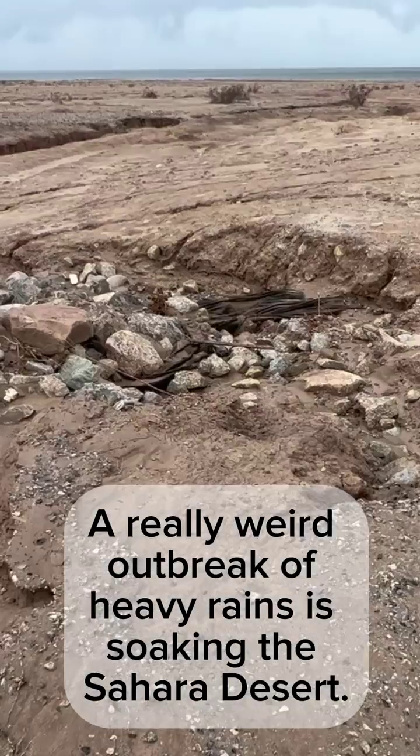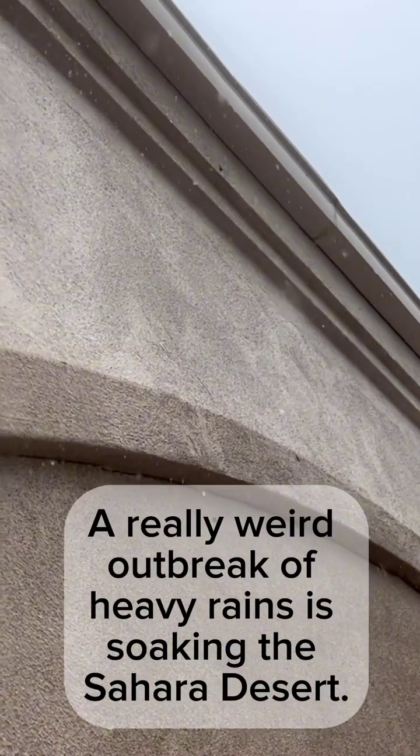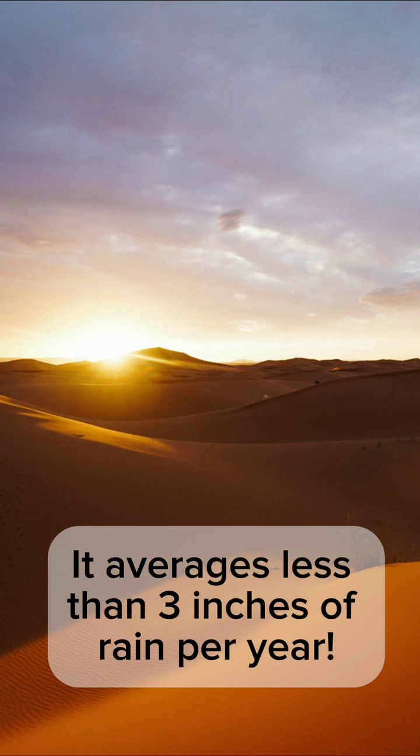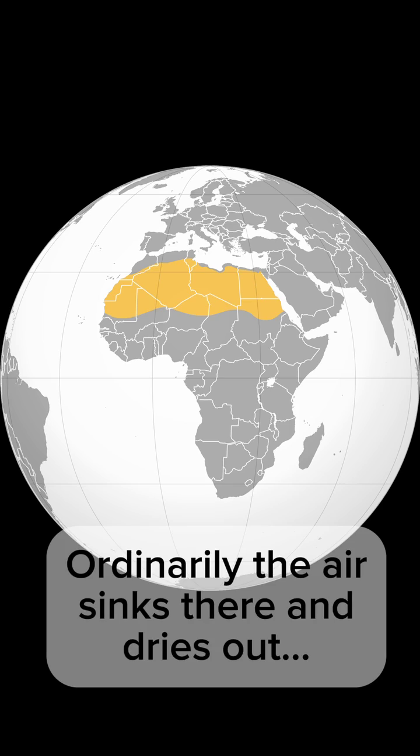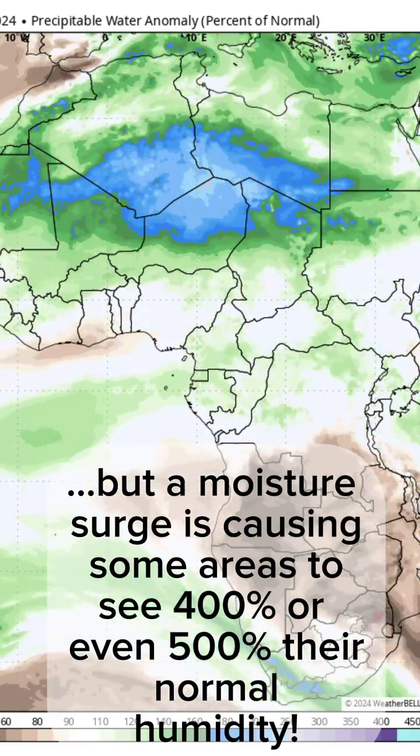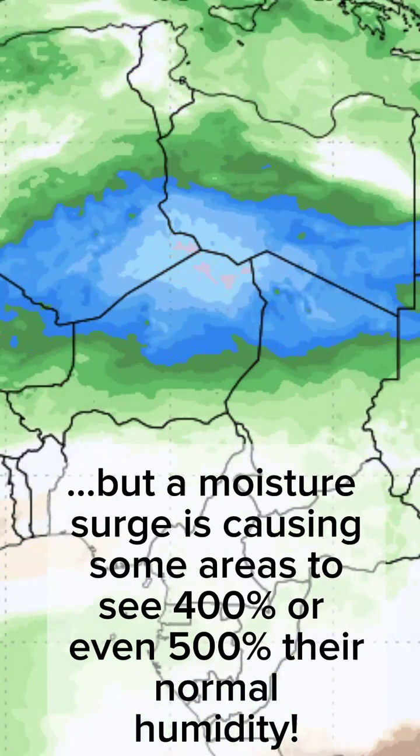A really weird outbreak of heavy rains is soaking the Sahara Desert. The Sahara is the largest hot desert in the world, averaging less than 3 inches of rain per year. Ordinarily, the air sinks there and dries out. But a moisture surge is causing some areas to see 400 or even 500% of their normal humidity.